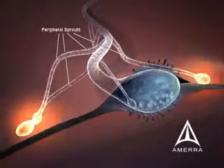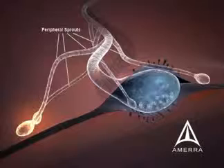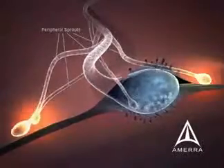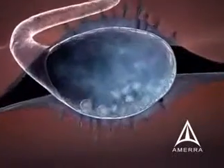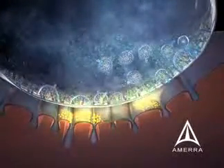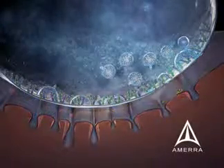Thereafter, the light chains are degraded within the nerve terminal that was originally affected by botulinum toxin. Normal neurotransmission can be reestablished and the nerve endings that sprouted retract. Peripheral sprouting usually begins to occur in 28 days and normal nerve transmission is normally reestablished in approximately three months following botulinum toxin injection.